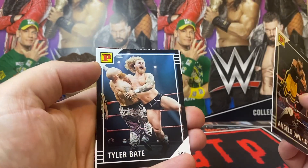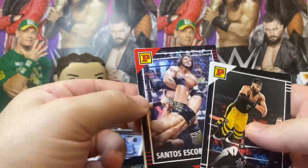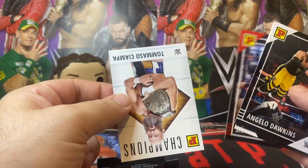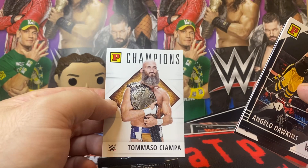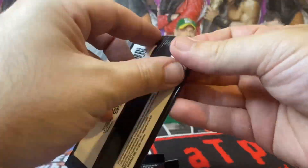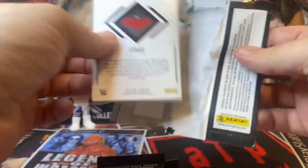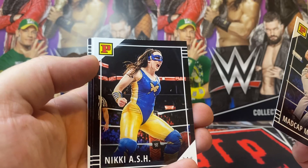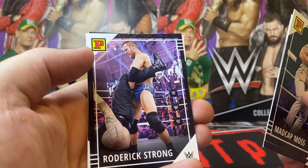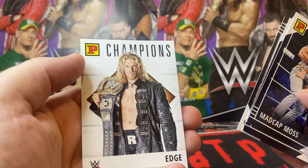Dawkins, Tyler Bate, Great Carly, Santos Escobar Red, and a Ciampa Champions card. Mad Cat Boss, Nikki A.S.H., Roderick Strong, Diesel, and Edge.